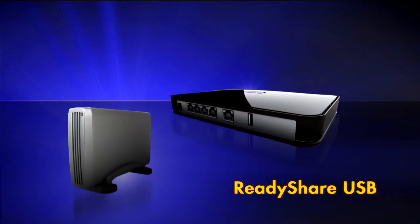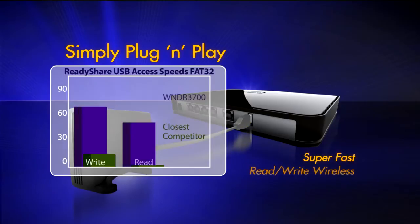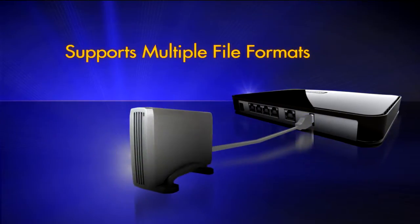ReadyShare USB access enables networking an external USB hard drive. Simply plug and play. Plug in your drive to the USB port of the router and get super-fast read-write wireless access from any PC in your network. Multiple file formats are supported including HTTP and FTP access from outside your home or office.